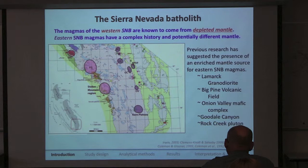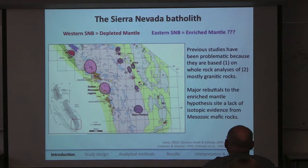Within the Sierra Nevada it is fairly well accepted that the magmas in the western Sierra are derived from a depleted mantle source — including the Guadalupe Intrusive Complex, the Feingold Intrusive Complex, and previous studies in the Stokes Mountain region. However, numerous studies spanning the last 20 to 30 years have suggested that some magmas in the east are potentially derived from an enriched mantle province. The debate about the presence of this enriched mantle is ongoing, and most of these studies are based in whole rock analyses of granitic rocks.